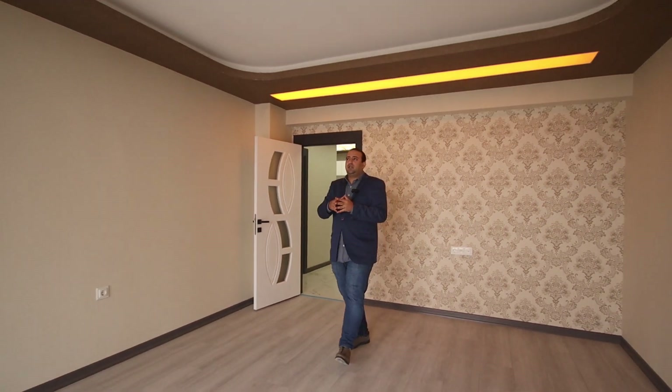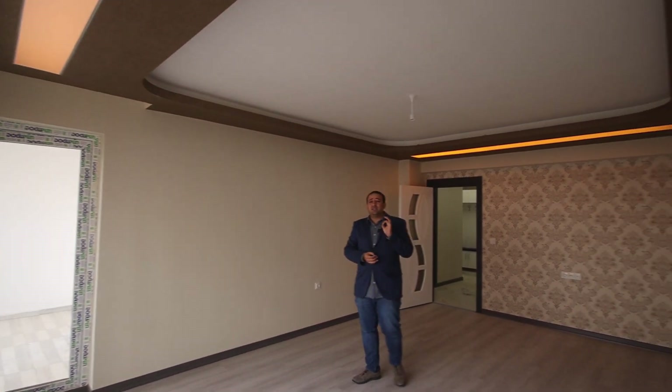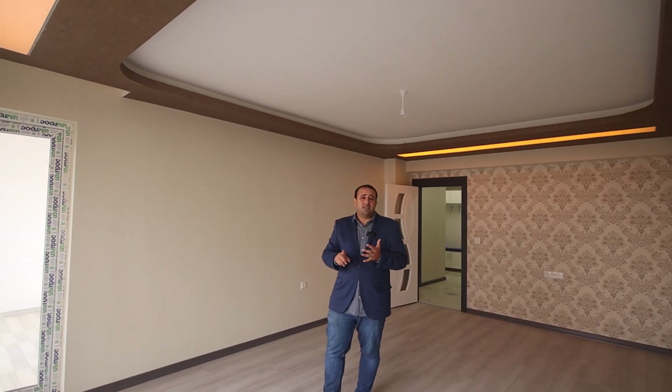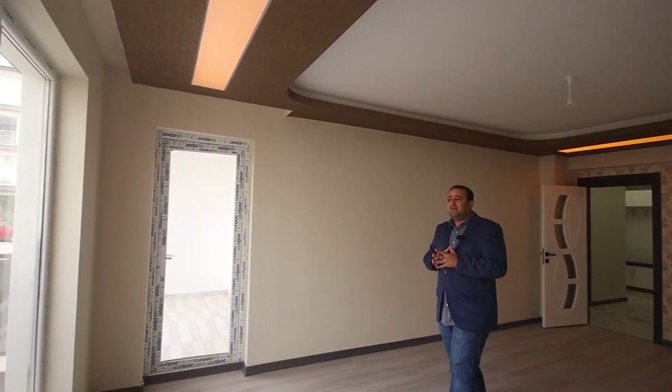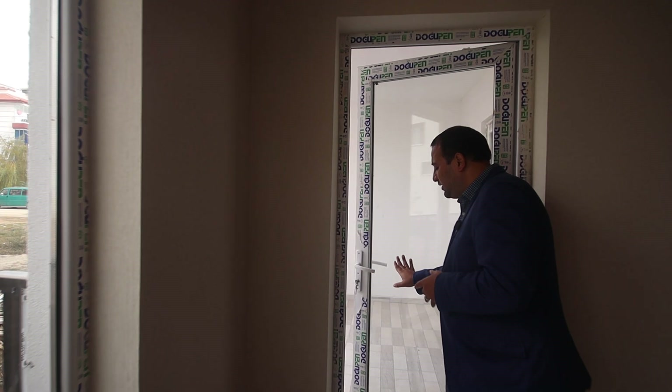As you can see, this is the salon of this apartment. In the salon we have some decoration, lighting and also wallpaper. The location of this building is very very good. We have the main street, we have many markets, we have a mosque. Everything is near the building, so the location is very very good.